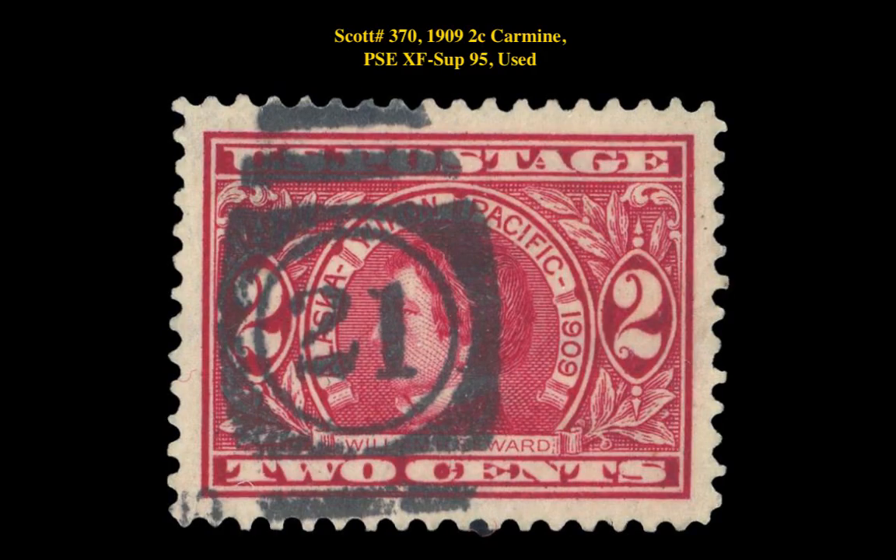Our final stamp pick for the week is Scott number 370, 1909, 2 cent, Carmine, P.S.E. XF Superb 95, used. This stamp is currently listed at $95.